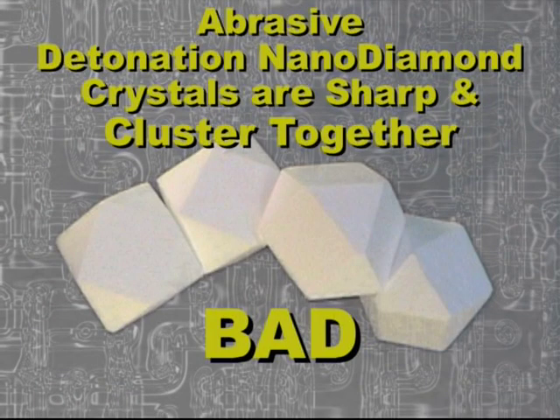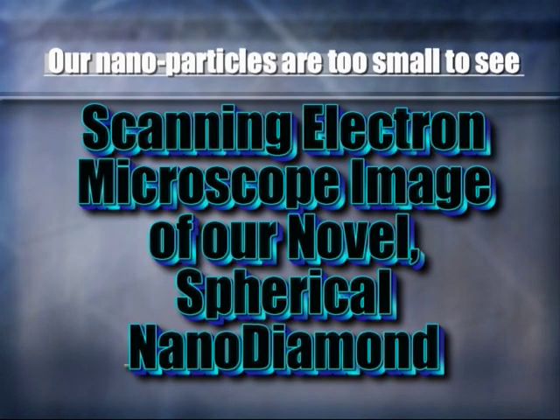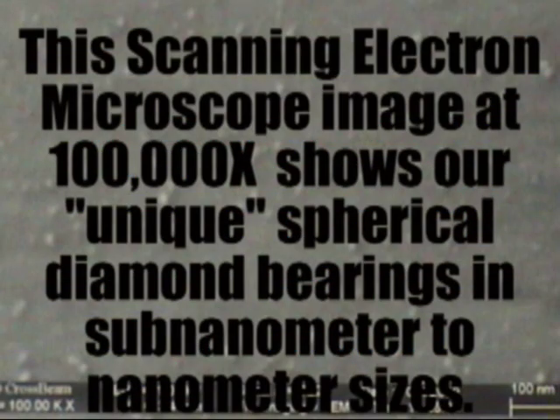Our nanomaterial actually diamond coats your parts, providing protection and longevity that grease and oil can't possibly provide. Our nanoparticles are too small to see. The scanning electron microscope image at 100,000 power shows our unique spherical diamond bearings in sub-nanometer to nanometer sizes.